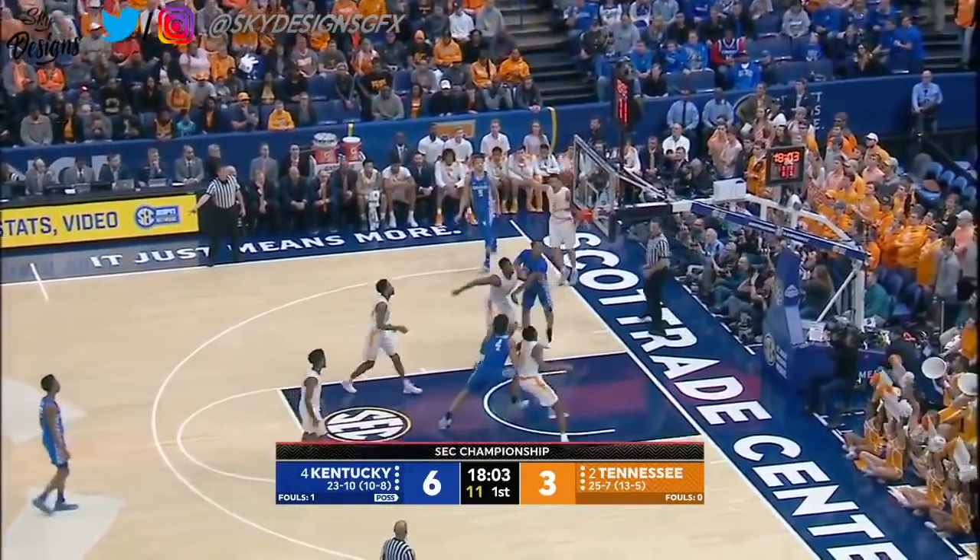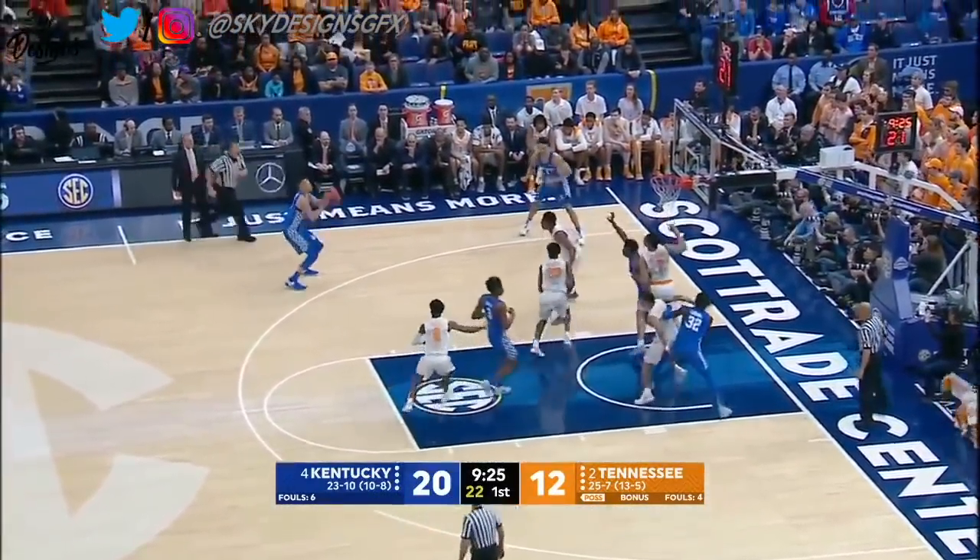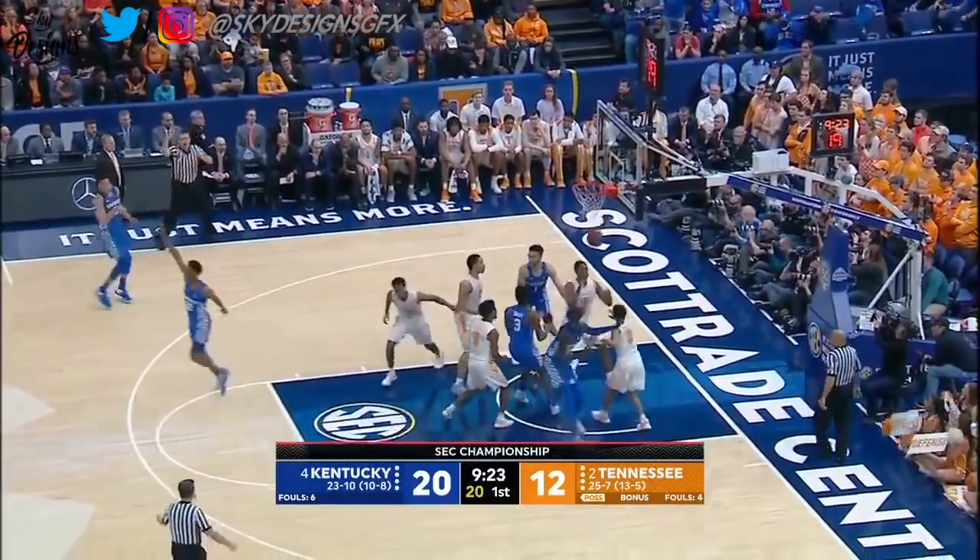Knox baseline, he launches and it goes down. That's a two. Knox wide open three — got it.